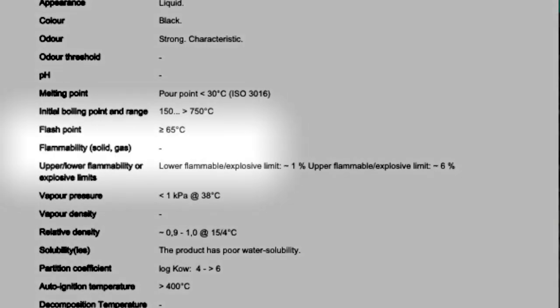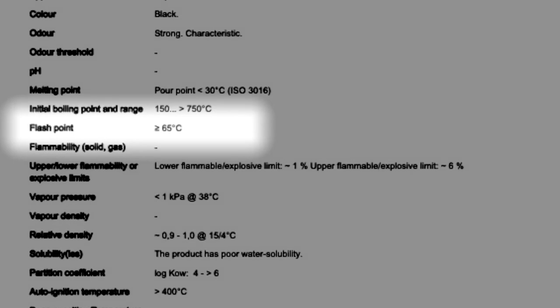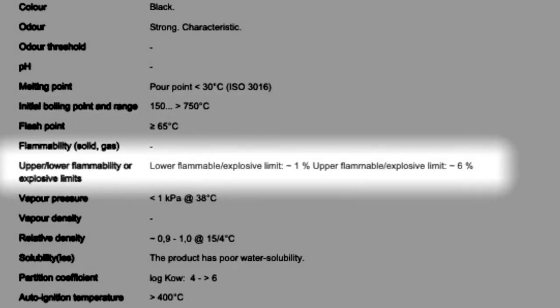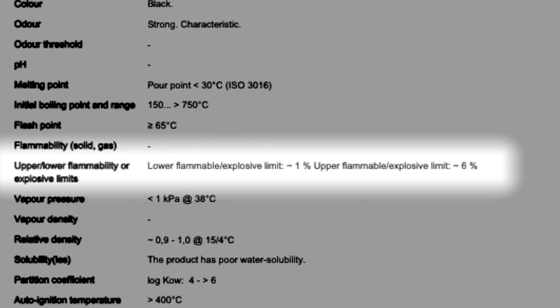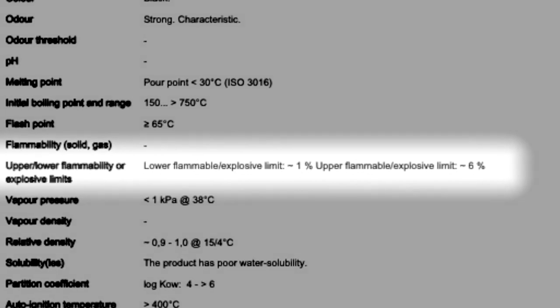Now let's look at the MSDS of fuel oil. This covers heavy fuel oil grades 180, 380, sulfur grade 220, 2000, and similar grades. These are all the different grades for which this MSDS is valid. If we scroll down to page five, you will see two things: first, flammability — solid/gas, not determined, not measured. Above that is the flash point, which is more than 65 degrees Celsius. Most importantly for our question, just below that it lists upper and lower flammability or explosive limits: LFL approximately 1% and upper explosive limit approximately 6%.